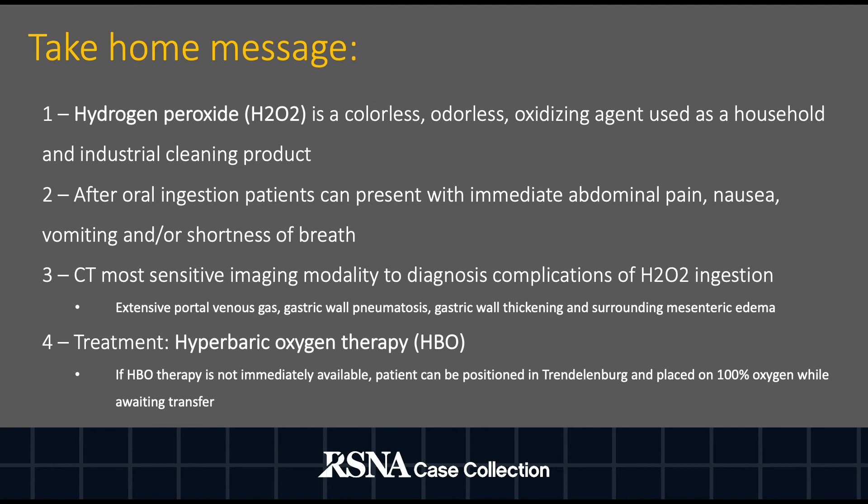CT is the most sensitive imaging modality to diagnose complications such as extensive portal venous gas, gastric wall pneumatosis, and thickening with surrounding mesenteric edema. Treatment includes hyperbaric oxygen therapy. If the patient is unable to undergo treatment immediately, they should be placed in Trendelenburg with 100% oxygen while awaiting transfer.